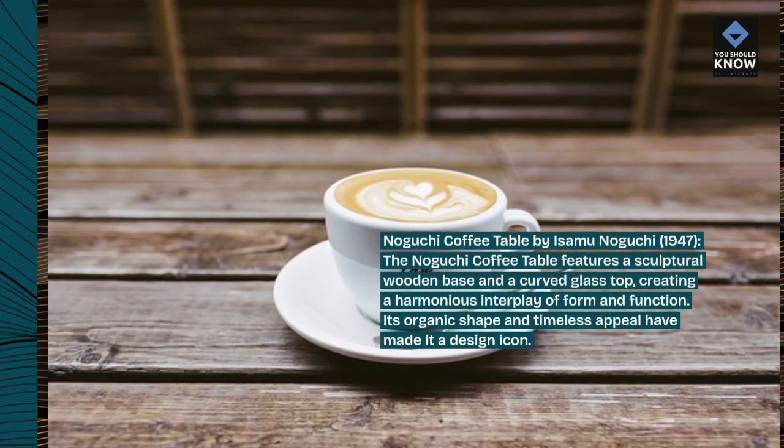Ant Chair by Arne Jacobsen, 1952. The Ant Chair, also known as the Model 3100, is a minimalist masterpiece, featuring a molded plywood seat and tubular steel legs. Its stackable design and timeless aesthetic have made it a staple of modernist design.